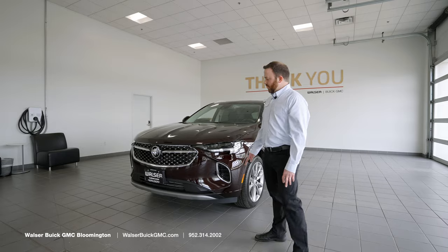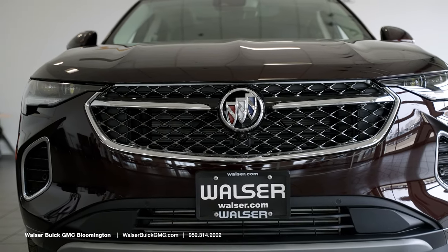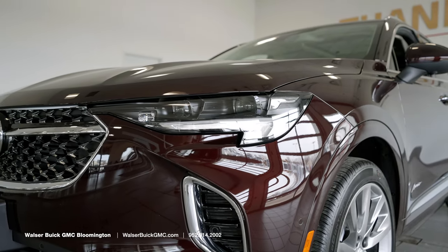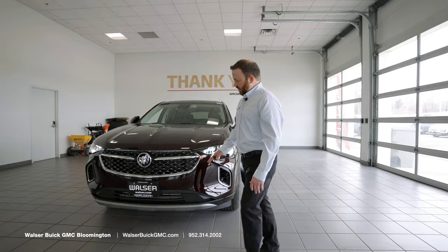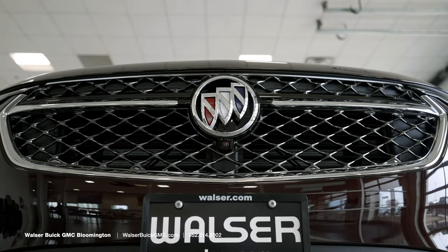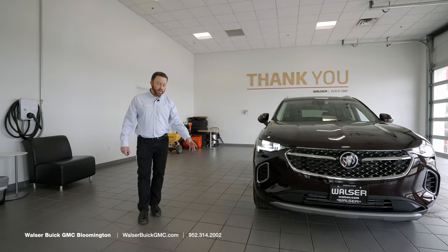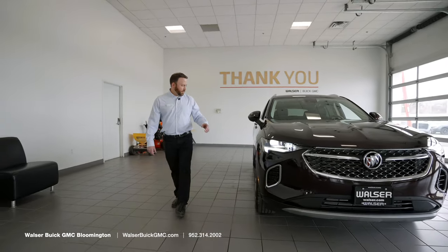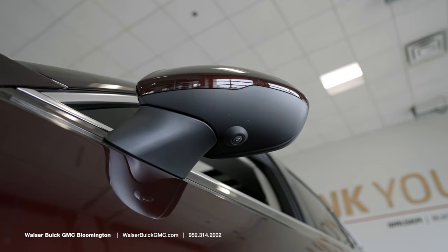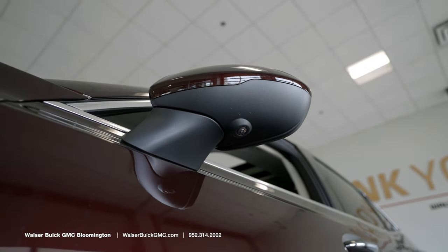The Avenir gets you some exclusives such as this grille. You also have a nice greeting as you come up to the vehicle and unlock it — there's a nice animation on the LED headlights. Walking around the side, you're going to notice cameras under the Buick emblem. You've got parking sensors on the front and rear of the vehicle.